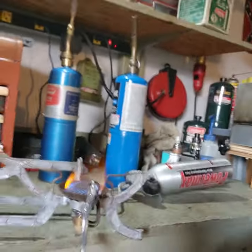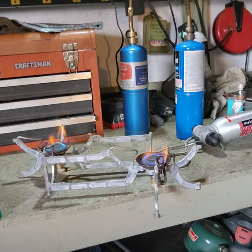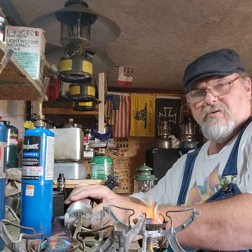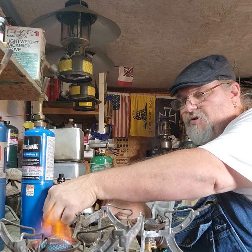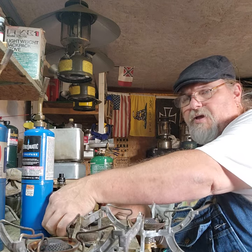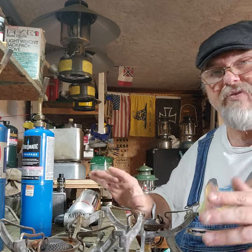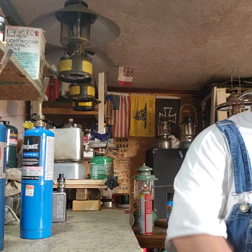Now look at this — how cool! That was my stove of choice for canoeing. It's a backpacking stove, but it makes a great double-burner canoe stove. So I had this as my go-to stove. I'm just going to set it out of the way for right now.